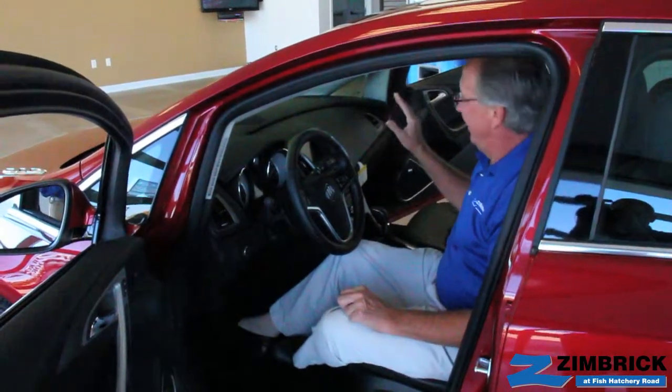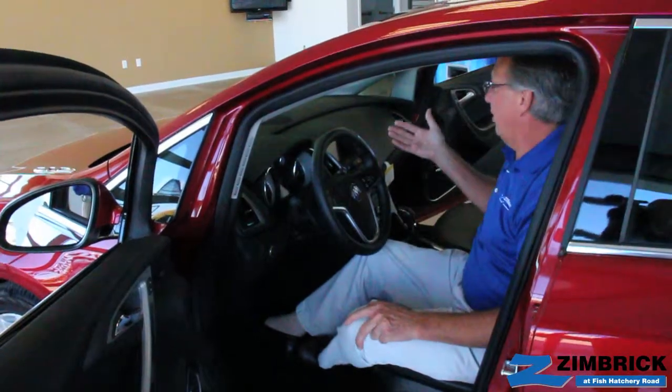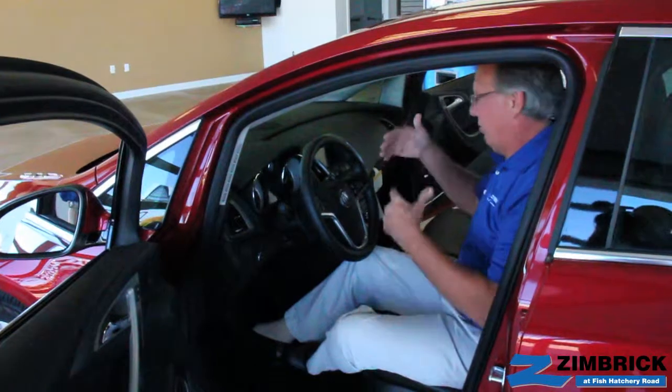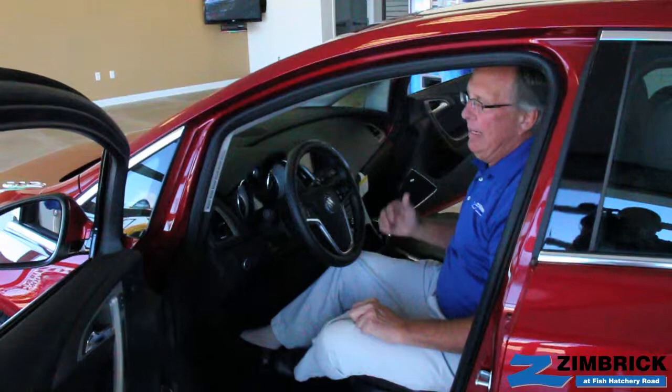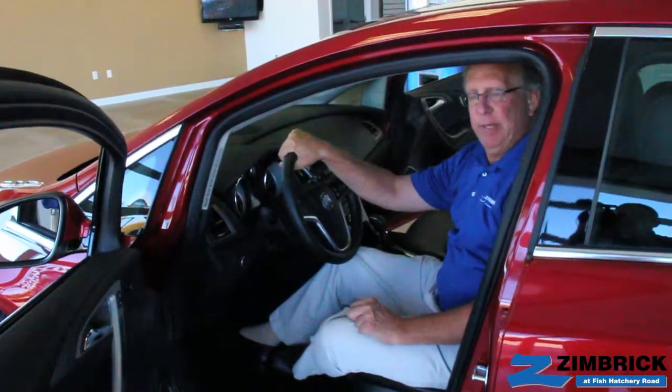And then, of course, they wanted to have the newest and greatest in electronics. And they've got that with the IntelliLink radio, the infotainment system, the driver information system — all of that incorporated into a small car. We really think this is the nicest compact vehicle on the market.